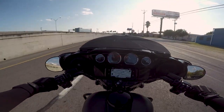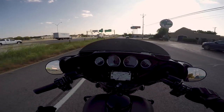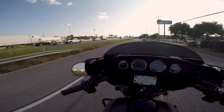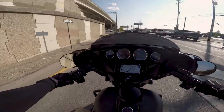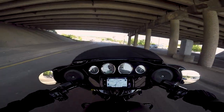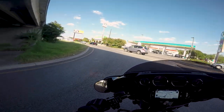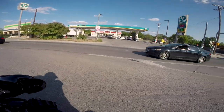Right off the bat, the 114 is just as smooth as the 107. You don't really feel the power difference between the 114 and 107 in these lower RPMs — we'll touch more on that once we get to the highway. These touring bikes just handle so well for being such big monstrosities. At 840 pounds or something like that, it just doesn't feel like it.